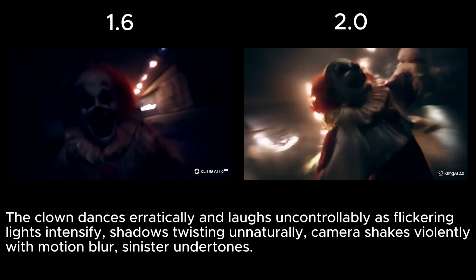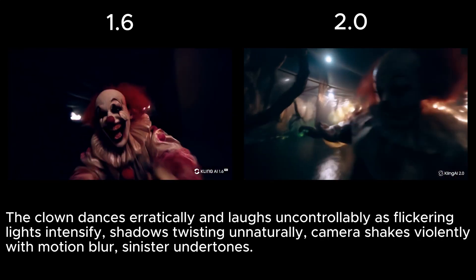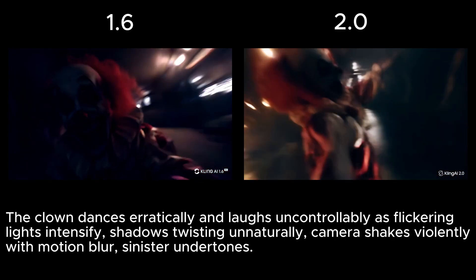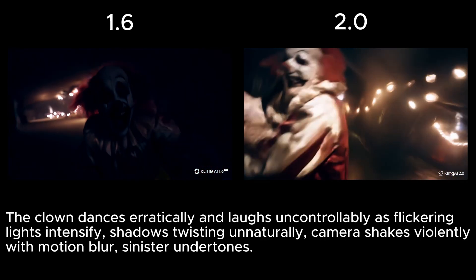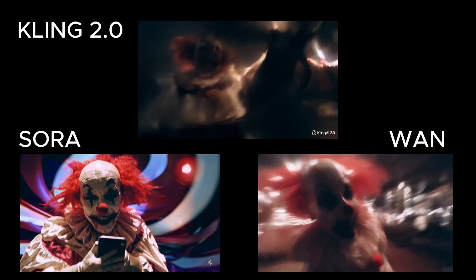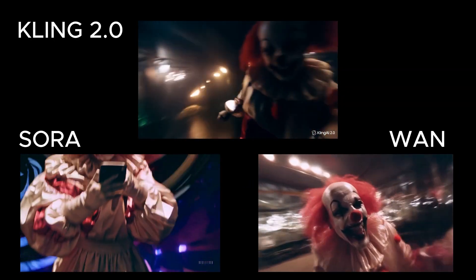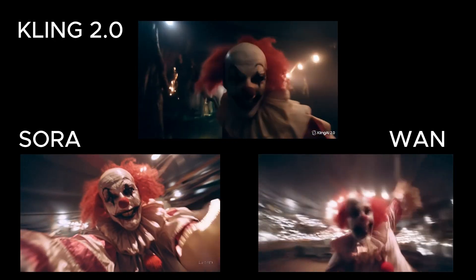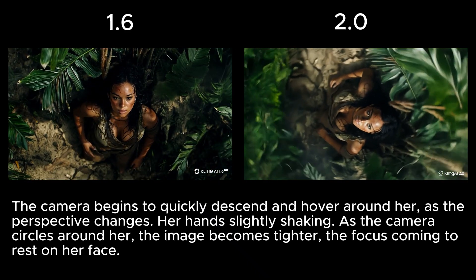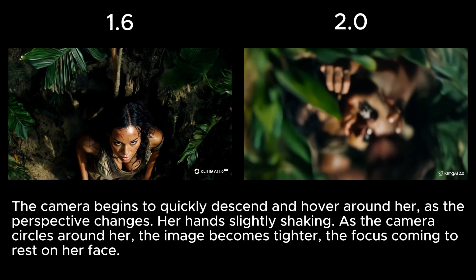Next is a scene with a clown who's supposed to dance erratically and laugh uncontrollably as the camera shakes violently with motion blur. I actually like both Kling versions, but the 2.0 model sticks more closely to the prompt — the clown is dancing, while in 1.6 he runs around. The camera movement is also more accurate in 2.0, though the 1.6 camera movement has a cool chaotic feel. Sora's clown is holding a phone and doing a little dance — not quite what I had in mind. Wan's version features occasional distortion that adds a creepy surreal vibe that really works for this prompt. Veo blocked the prompt entirely. The 2.0 video for the next prompt is unsettling — I asked for a change in camera perspective, but the model interpreted that as a cue to rearrange the woman's facial features, ending up looking like something out of a horror film.